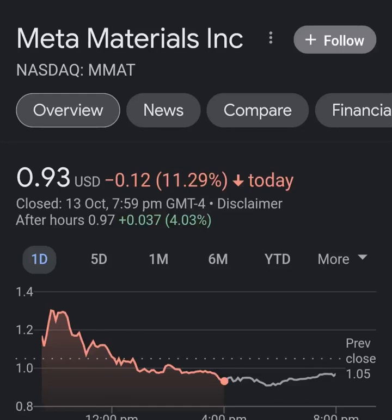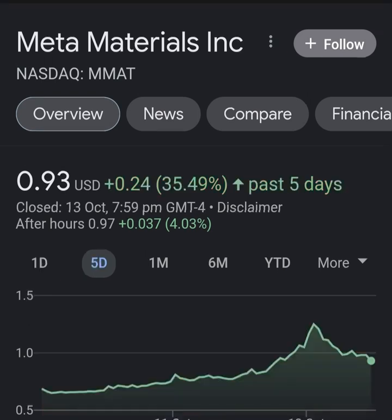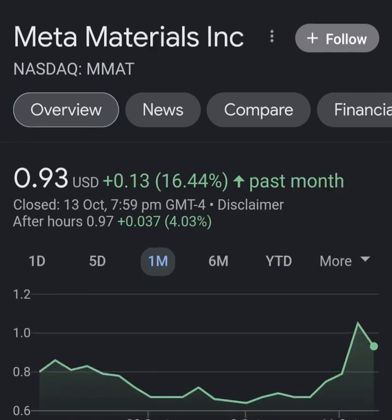Hello guys, welcome back to my YouTube channel. In this video we are going to talk about Meta Materials — the ticker symbol is MMAT. I'm going to take a look at the fundamentals of this company and also look at the chart, just to see how this company is doing and whether it's worth the risk of investing.